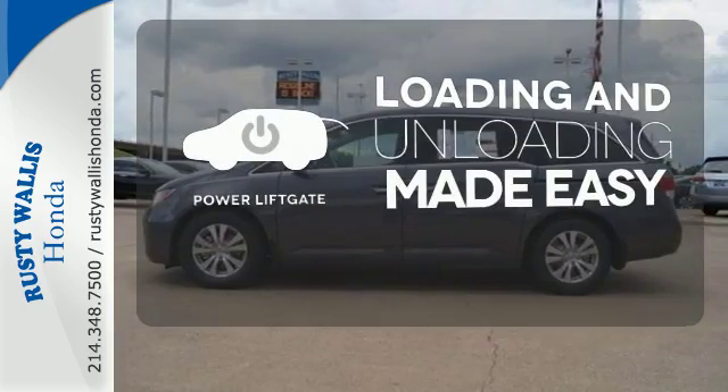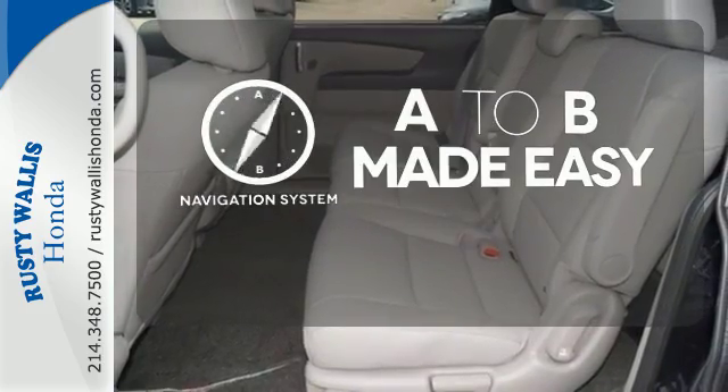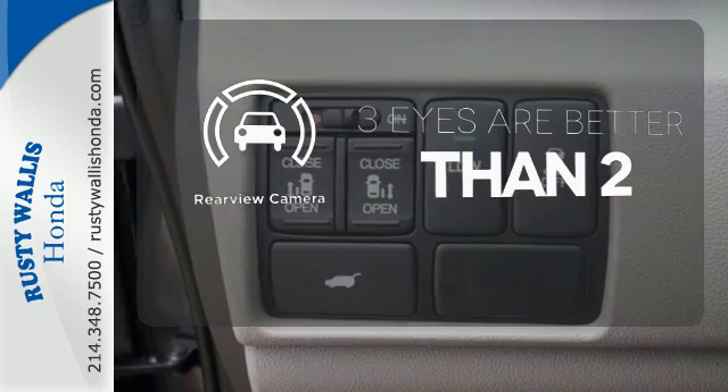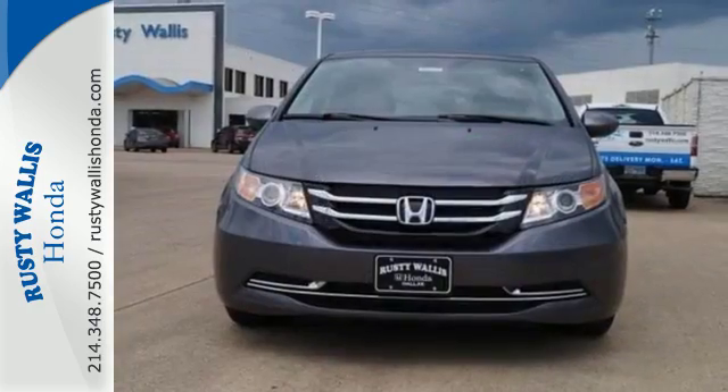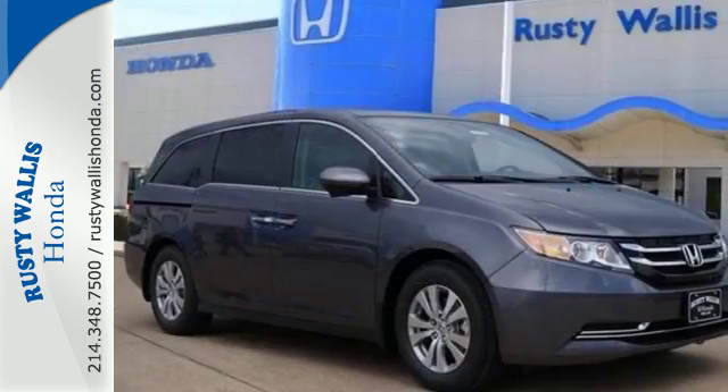Loading and unloading your vehicle just got easier with the power lift gate. Never feel lost again with the navigation system. The backup camera gives you a clear picture of what's behind you. Super functional, ultra-flexible, and the perfect collaborator every day — take this Odyssey home today.